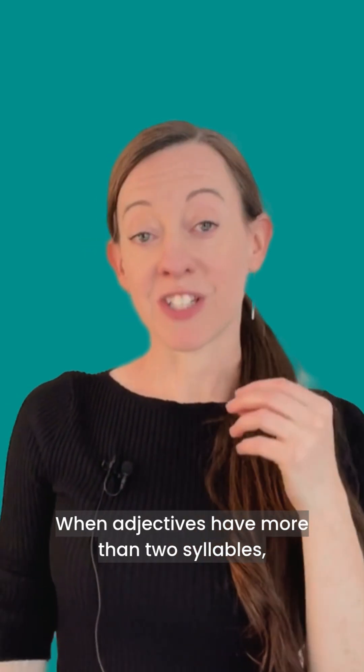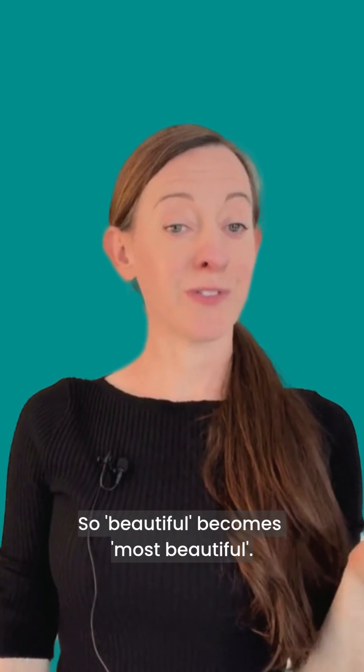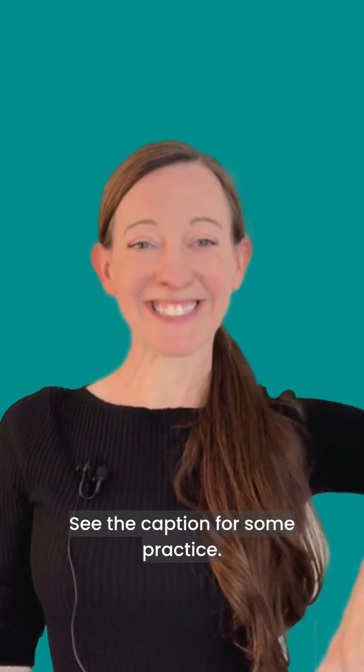When adjectives have more than two syllables they must use most. So beautiful becomes most beautiful. See the caption for some practice.